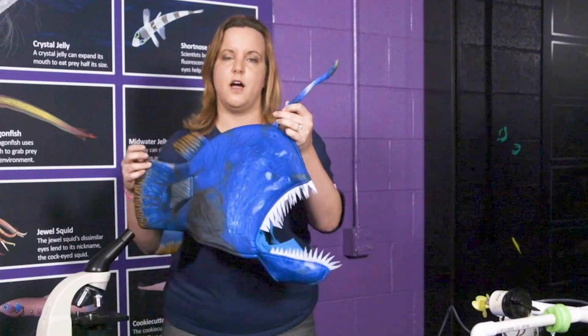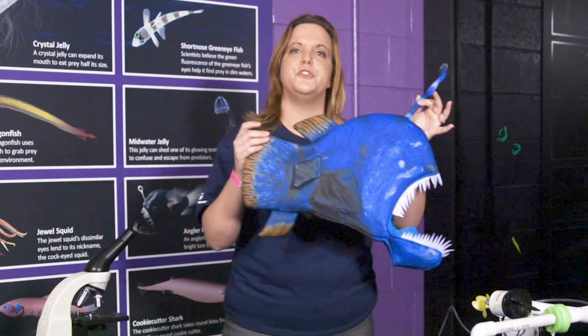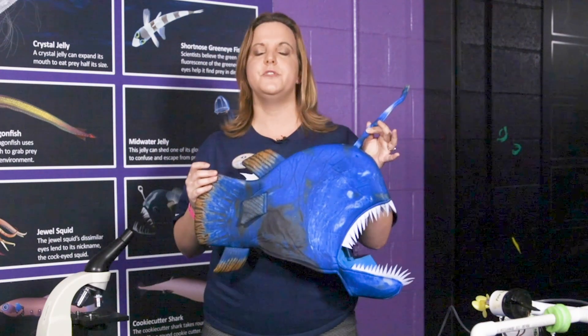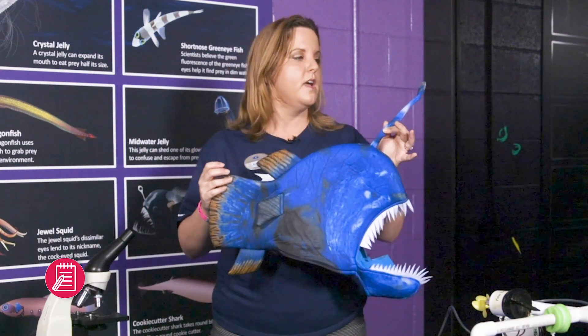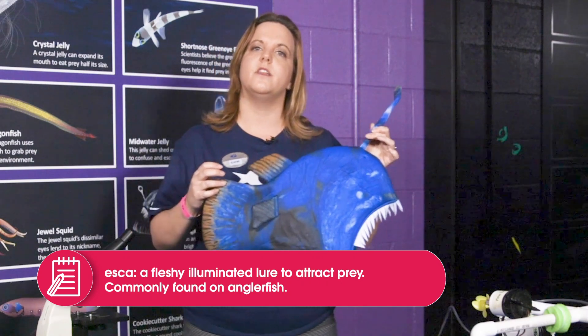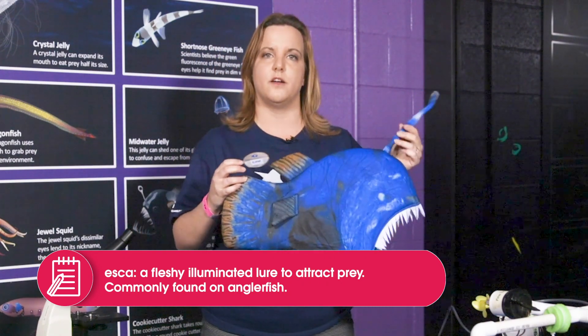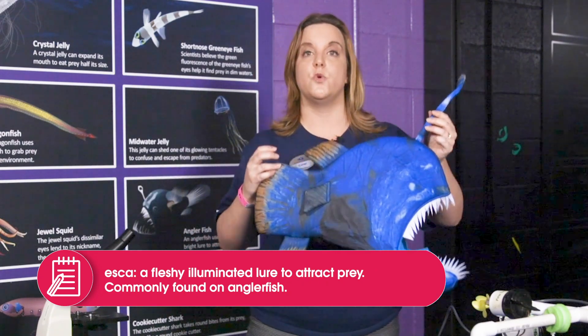You might have noticed on the top this fish has a light-producing organ. You might have seen this in movies like Finding Nemo. This light-producing organ is called an esca, and the anglerfish uses this a lot like a lure the way a fisherman does — waving it about in the water to attract smaller fish so it can eat.